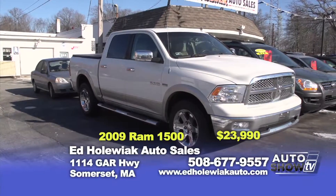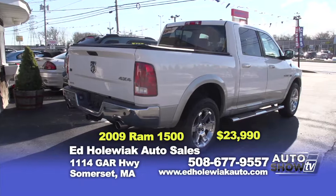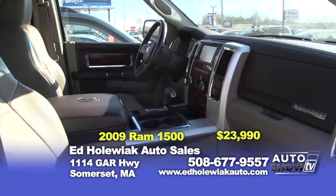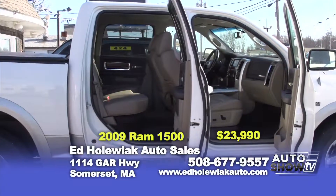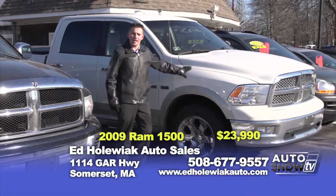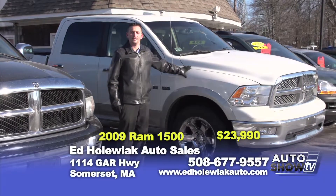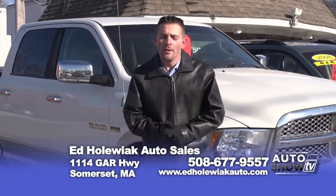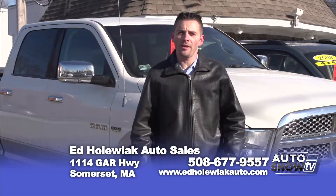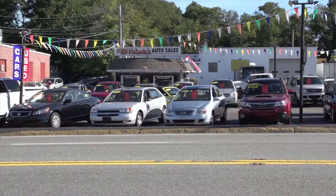The next one is a 2009 Dodge Ram 1500 with the 5.7 Hemi engine, leather seating, navigation, factory chrome running boards and factory premium wheels. You can purchase this vehicle today for $23,990. That does it for us today folks. Please remember we also offer financing and you can see our complete inventory online at edhollowickautosales.com. I'm Keith — thanks for watching.